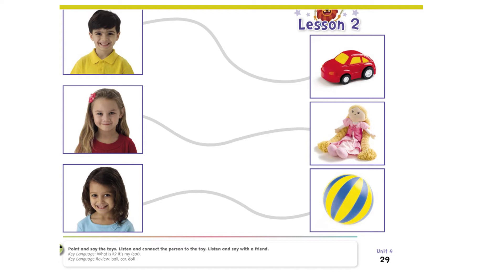Now let's move to our second page. Here is a boy and two girls. What are they doing? Are they happy or sad? They are happy because they have lots of toys. Let's ask the boy a question: what is it? The boy says it's my car. So I need you with your pencil to connect the boy to his car — just draw a line from the boy to the car. Excellent job.